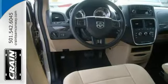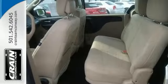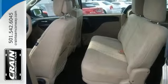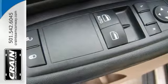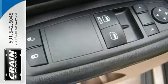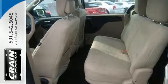It has a V6 engine, 6-speed automatic transmission, and heated power mirrors. It has keyless entry, dual-zone air conditioning, and standard stability control. It also has a tire pressure monitoring system for safety as well as a host of airbags. The EPA estimated mileage on the highway is a strong 25 miles per gallon.